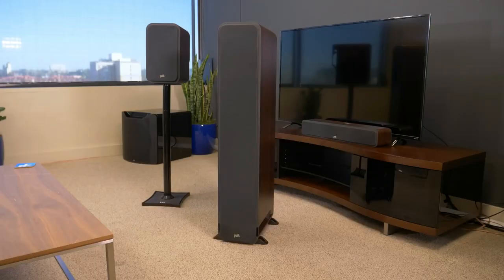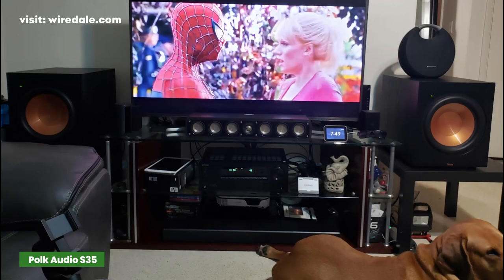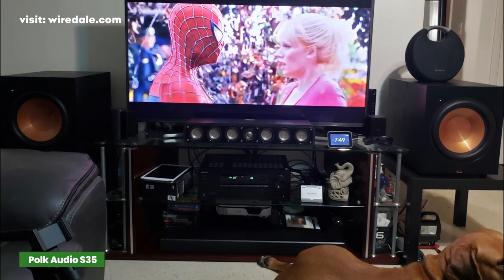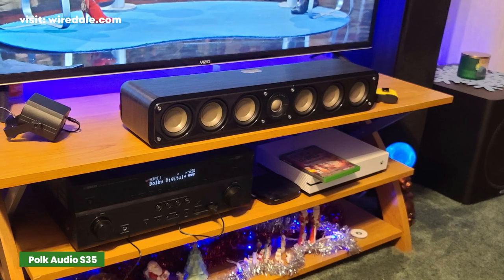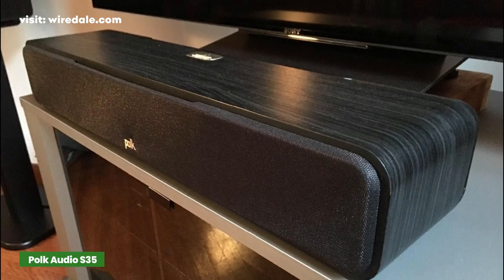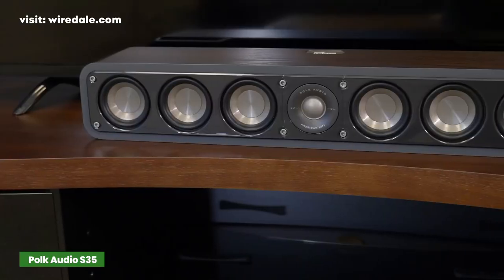Polk is a famous American audio manufacturer with decades of experience in home and car audio equipment manufacturing. Most of their home theater speakers can be considered affordable, even their premium lines. The S35 is the center channel from the S Signature Series — it's fairly slim, relatively easy to drive, delivers very powerful, balanced, and detailed sound, and it's one of our top choices.